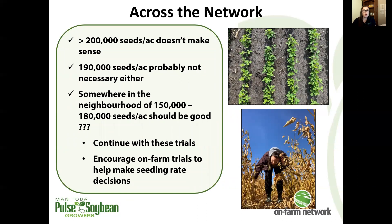Looking at key takeaway messages from the 100 trials — where we do and don't have a yield response — this is where things are sitting so far. It's important to note this data set will continue to grow and shift, and it's only in the last couple of seasons that we've really started to fill out the lower range of seeding rate comparisons. Right now, it looks like if you're somewhere in the neighborhood of 150,000 to 180,000 seeds per acre, our data is telling us you shouldn't be leaving yield behind in the vast majority of cases. But these key messages will continue to evolve as our data set and understanding grows.